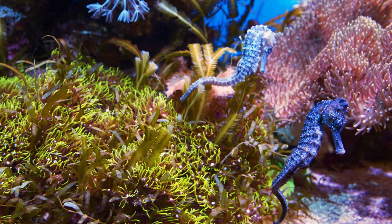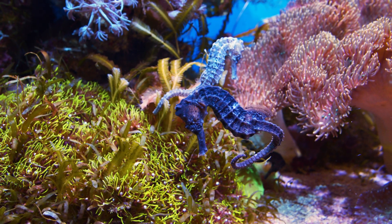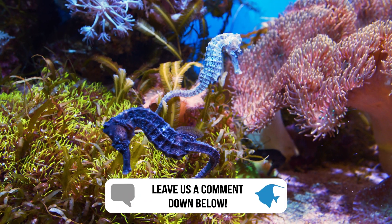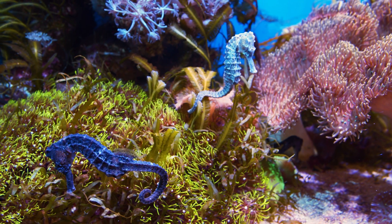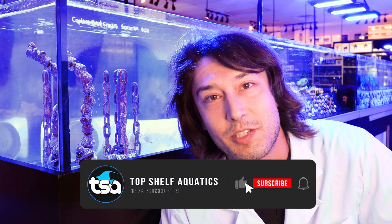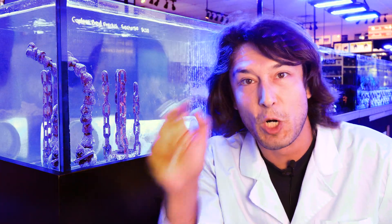I'd like to leave this episode on a question: Do you have a seahorse tank? What is your setup? Did you have a lot of success, or is there something you'd like to modify if you tried it again? What kinds of foods did you feed your seahorse? Please comment below. And please like, subscribe, feed the algorithm like a hungry Lined seahorse slurping down a bunch of mysis shrimp — and we'll see you next time.